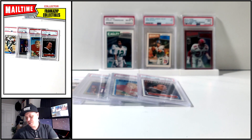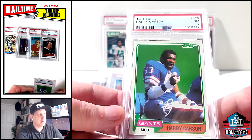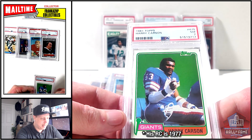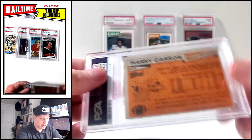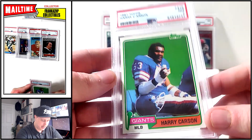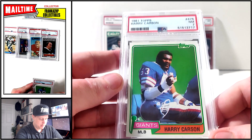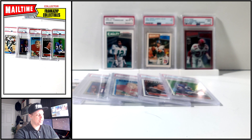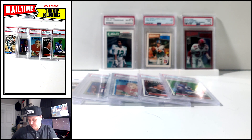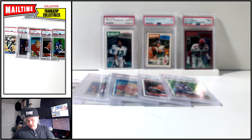Last graded card in this haul: good old Harry Carson. I don't think this is his rookie — I think his rookie is '79. This is the 1981 Harry Carson, PSA 7. Happy to add more 1981 cards to the collection. I need to get a graded Montana at some point — I have one raw but it's in really bad shape. But Harry Carson, very cool — part of an absolute beast of a defensive machine over there in New York with Lawrence Taylor, Pepper Johnson, and Carl Banks.